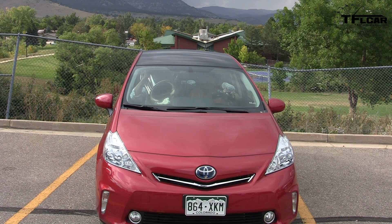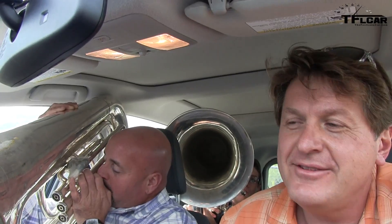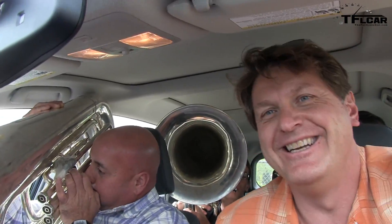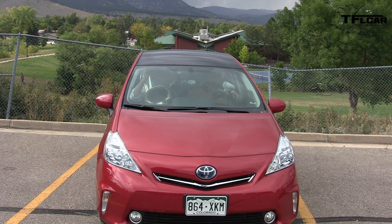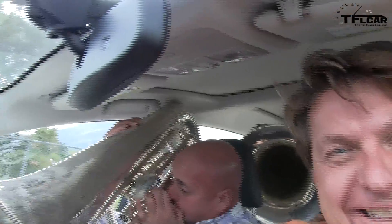The question you must be asking yourself is, why are these stunt tuba players? Gentlemen, can you demonstrate why you are indeed stunt tuba players? The stunt tuba team reporting for the Fast Lane Car. See you next time.